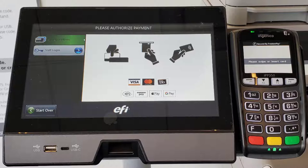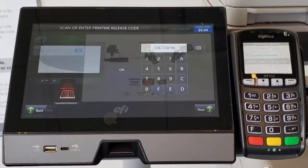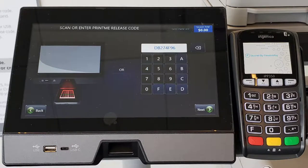To do so, either insert, swipe, or tap your payment card and follow the directions on the screen. You can pay using your OneCard or a Visa or MasterCard. Once your payment has been approved, you will then need to enter the unique code you received. The system will not be able to identify your documents without this code, so make sure to bring it with you.